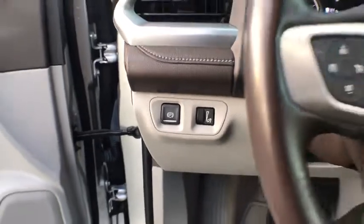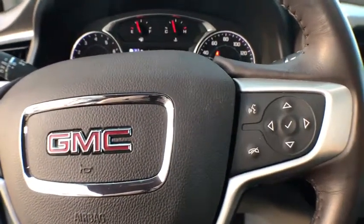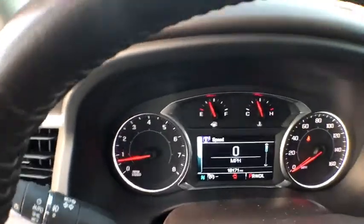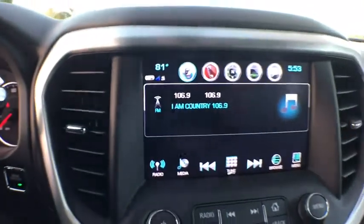Premium sound, power windows, power door locks, fog lights, side airbag, dual-zone climate control, daytime running lights, carpeted floor mats, intermittent wipers, power mirrors, rear-view camera, power outlets, heated mirrors.